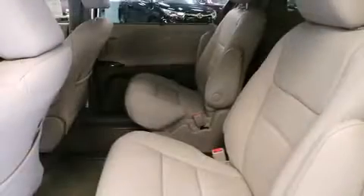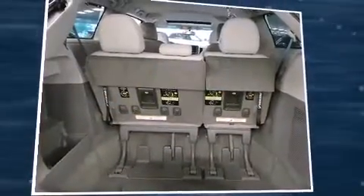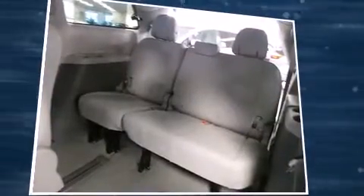Passengers are protected by various safety and security features, including dual front impact airbags, head curtain airbags, a security system, and four-wheel disc brakes with ABS.